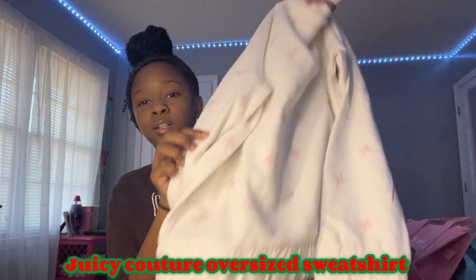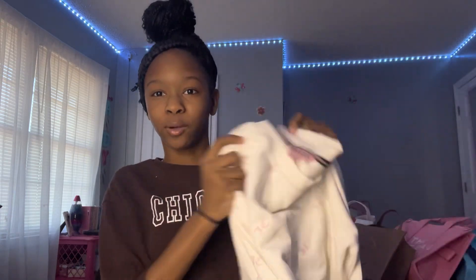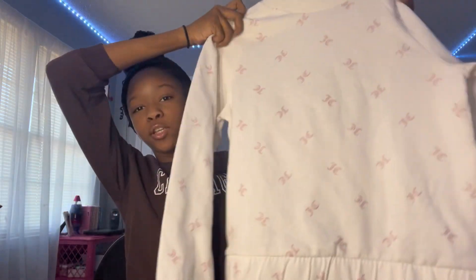Now we're getting into clothes. I didn't get that many clothes this year but I got a good amount. These clothes are from my mom, and these are from my grandma and parents. First is a Juicy Couture sweatshirt from my grandma — it's a white sweatshirt with light pink glittery Juicy Couture lettering. It's really cute and oversized, I love it so much.